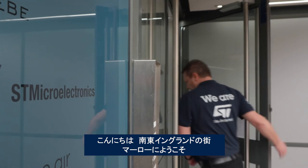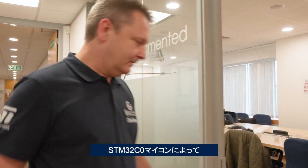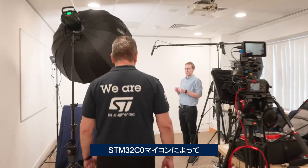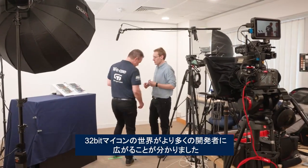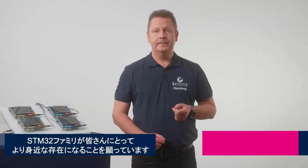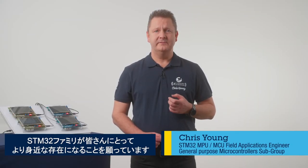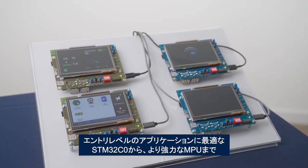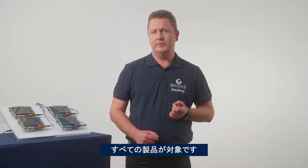Hello everybody and welcome to Marlowe in South East England. Thank you Takashi-san for sharing your fascinating presentation on the STM32C0 and how it opens the world of 32-bit microcontrollers to so many more developers. Making the STM32 world more approachable is very near and dear to everyone here at ST. That's why we are making the entire family of STM32 devices more accessible, from the STM32C0 for entry-level applications to our powerful microprocessors.